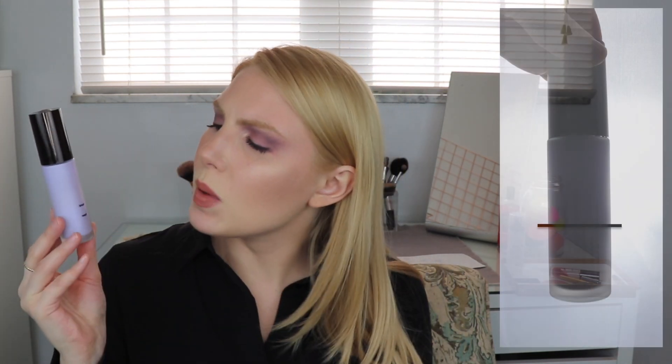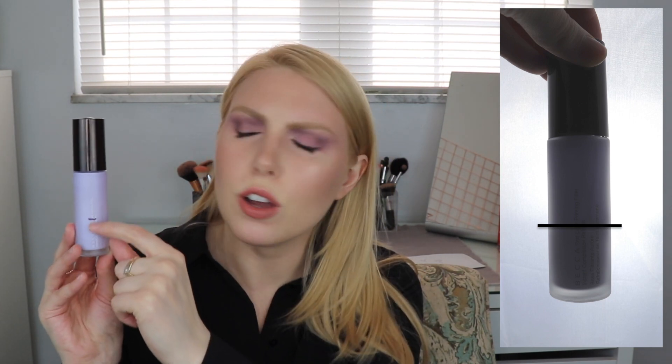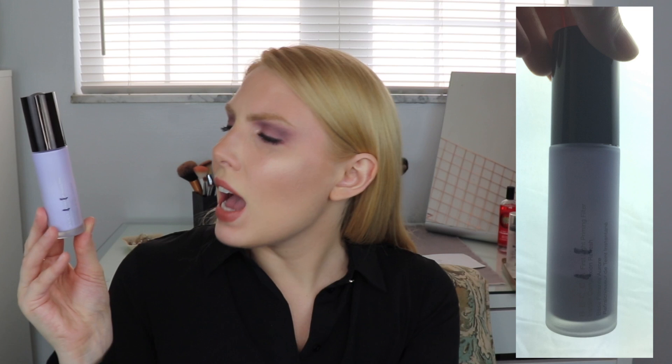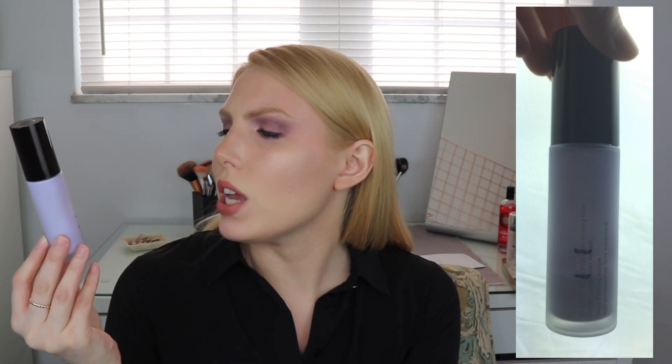The next product is the Becca First Light Priming Filter — it's the purple version. At the beginning of this project, I was right above the word 'First' on 'First Light Priming Filter,' and now I am just at the A in Becca. So I've made some decent progress. I think if I use this a lot more regularly I can have it done by the end of the project. I was playing with other primers at the same time and not giving this my full focus, so I will be sure to do that. I'm still very optimistic this will be finished by the end of the project.